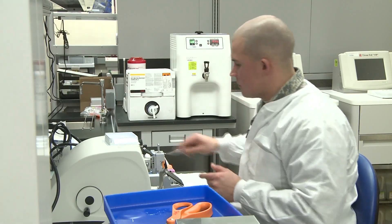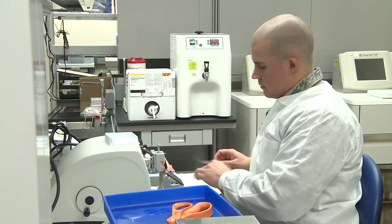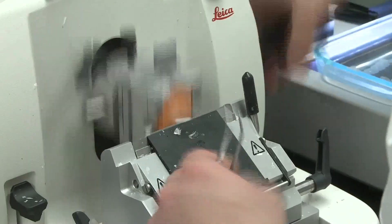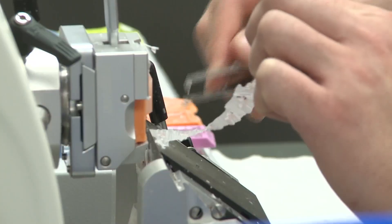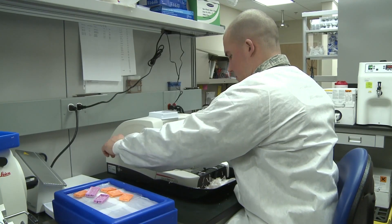Human tissue samples screened at the histopathology laboratory at Langley Air Force Base provide clues to patients' illnesses. Histopathology technician Staff Sergeant Jeremy Burnock explains how samples are essential in medical treatment.